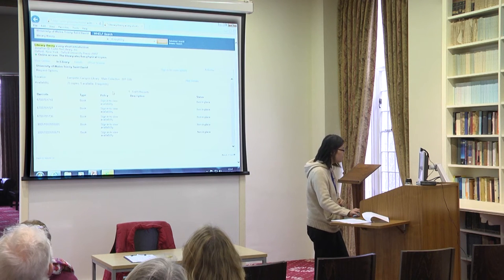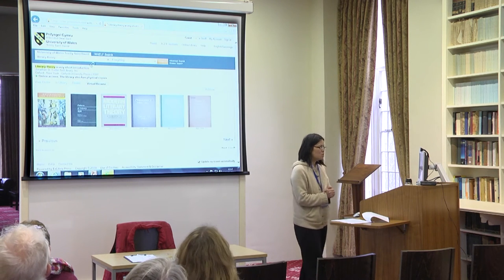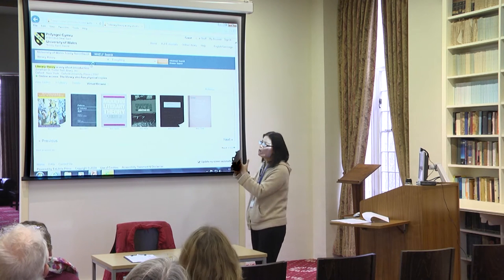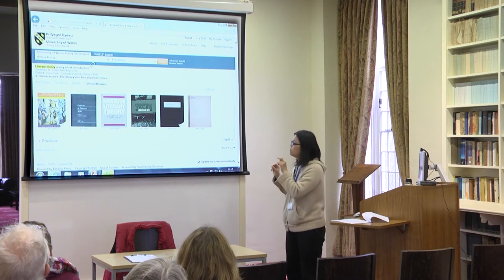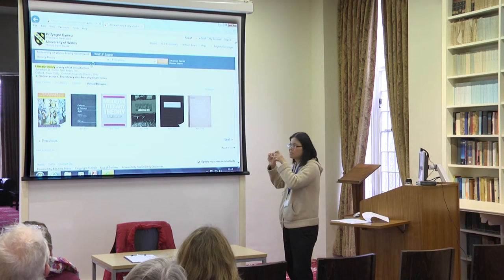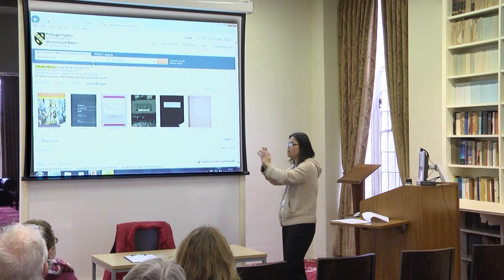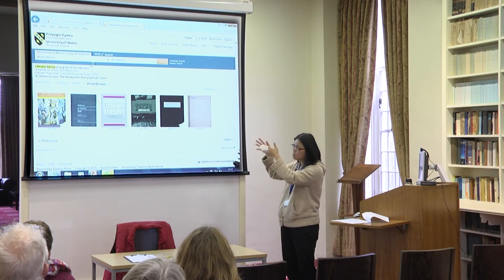Here you have 'virtual browse' — that's a new function. Can you see what's happening? It's actually mirroring the books on the shelves. We've got some teething problems with this because for some books it doesn't give you the actual image, but for some books like this one it does show you.